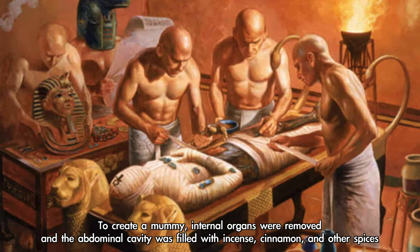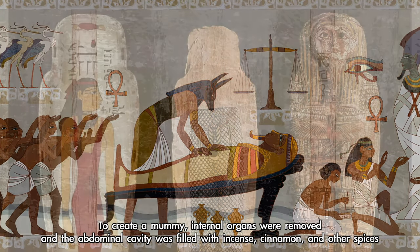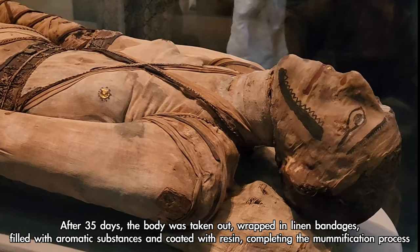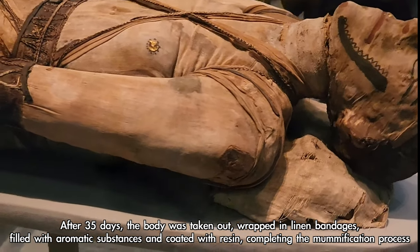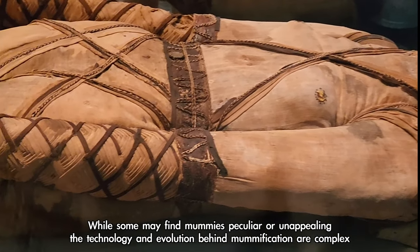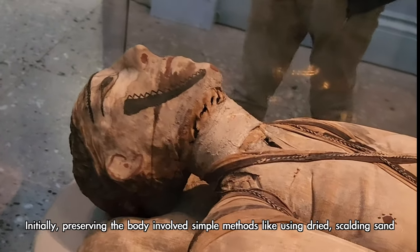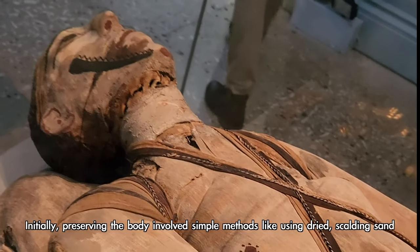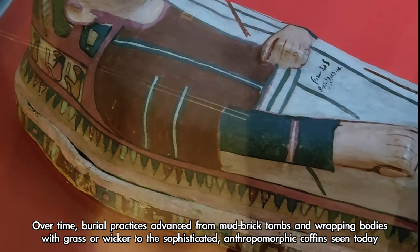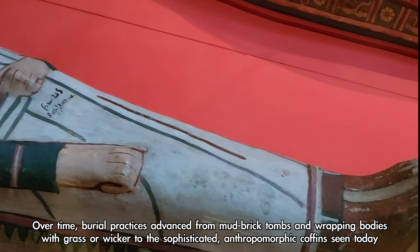To create a mummy, internal organs were removed, and the abdominal cavity was filled with incense, cinnamon, and other spices. After 35 days, the body was taken out, wrapped in linen bandages, filled with aromatic substances, and coated with resin, completing the mummification process. While some may find mummies peculiar, the technology and evolution behind mummification are complex. Initially, preserving the body involved simple methods like using dried, scalding sand; over time, burial practices advanced from mud-brick tombs and wrapping bodies with grass or wicker to the sophisticated anthropomorphic coffins seen today.